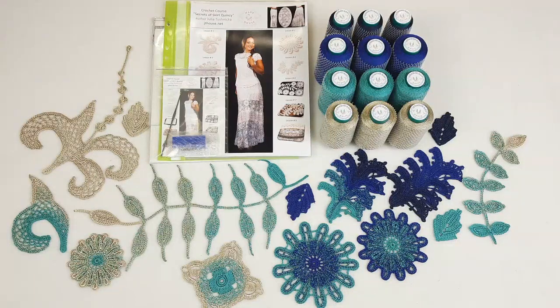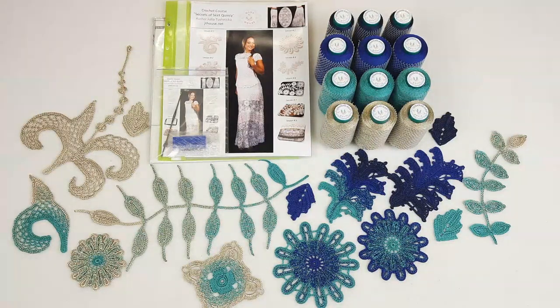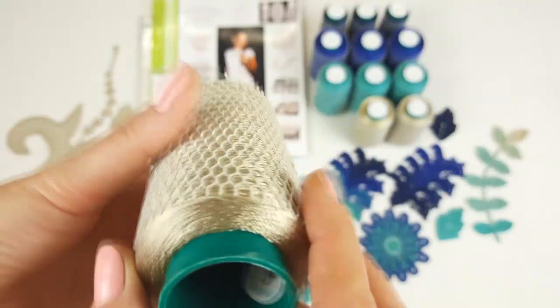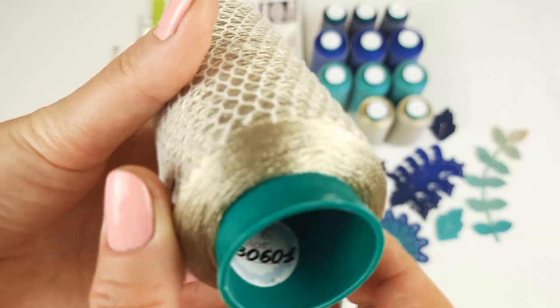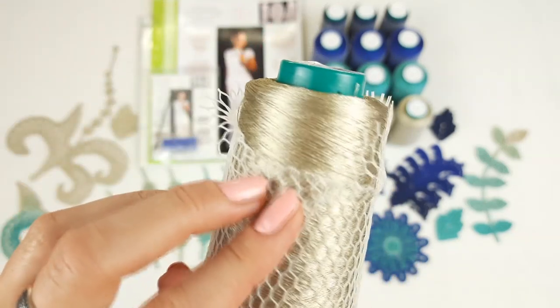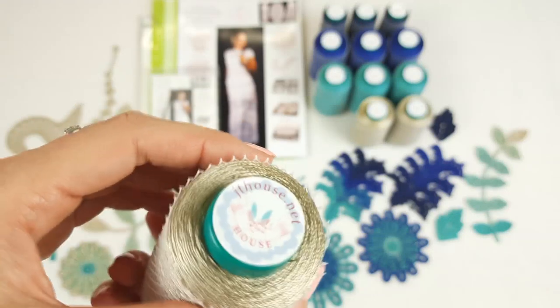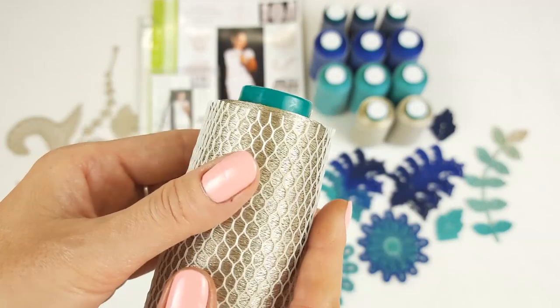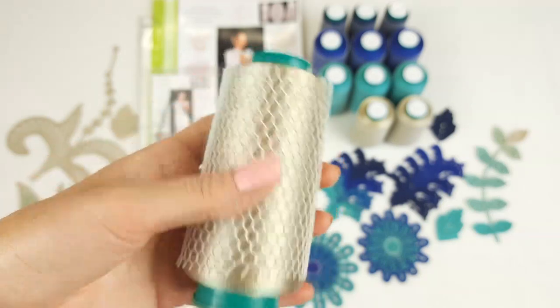Now I will start to pack everything. First, let's talk about threads. The first color is Seti 601 — it's a beautiful golden beige color. One cone has 100 grams and this is the lightest color in our composition. Let's pack the first color into the package.